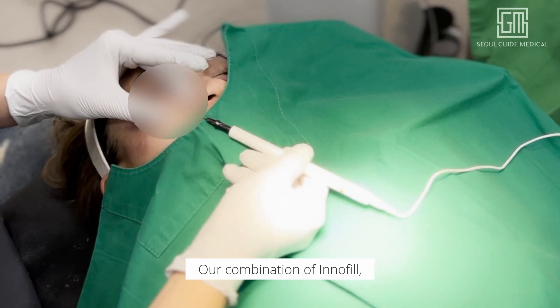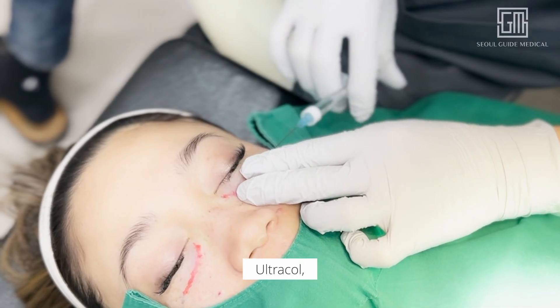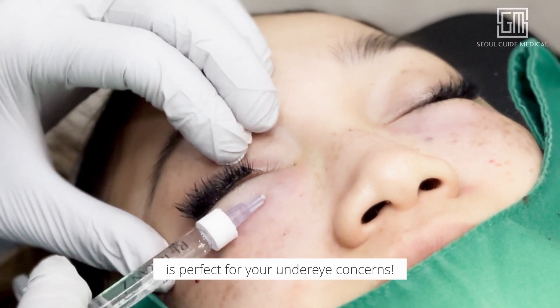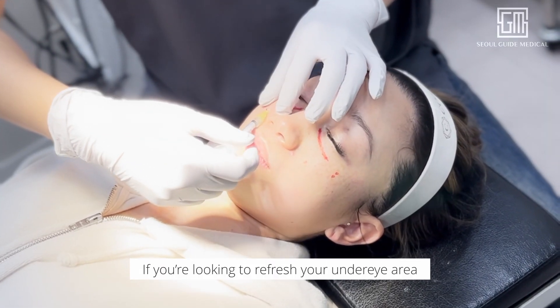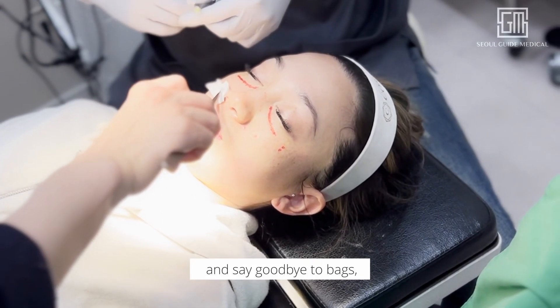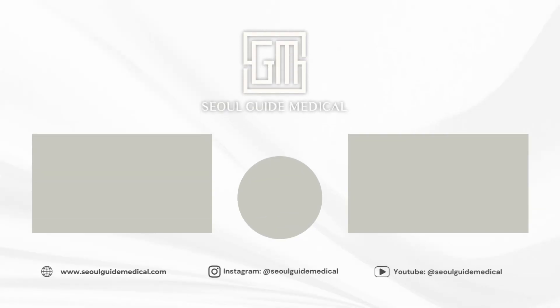And that's it! Our combination of Innofil, Ultracol, and the Rejuvenation Eye Booster is perfect for your under eye concerns. If you're looking to refresh your under eye area and say goodbye to bags, these treatments are a game changer. Thanks for watching — don't forget to like, comment, and subscribe for more transformative beauty content.